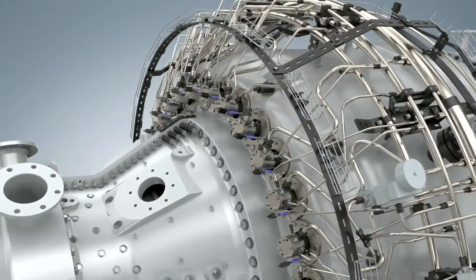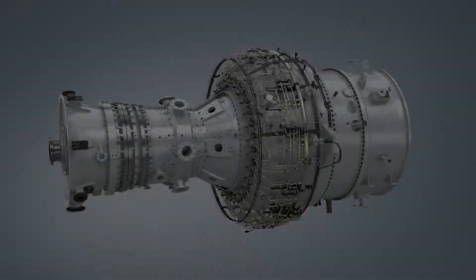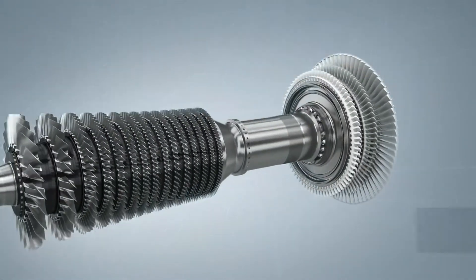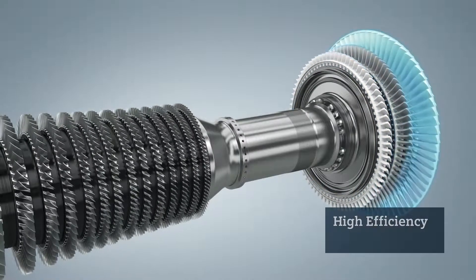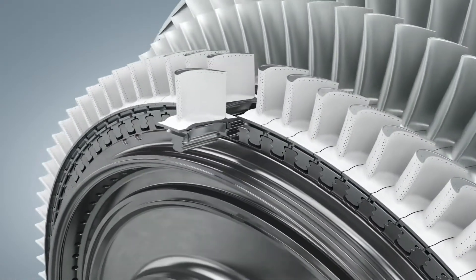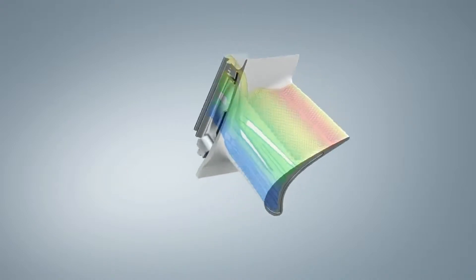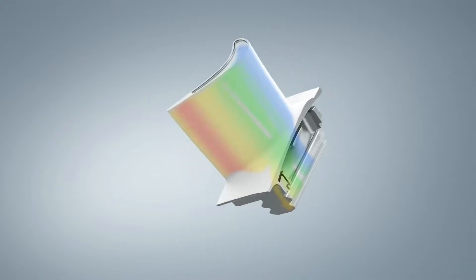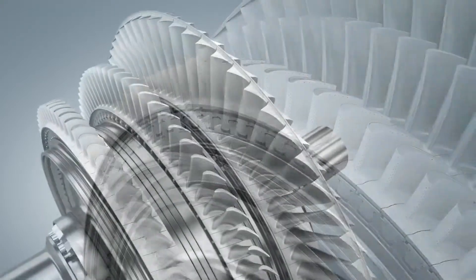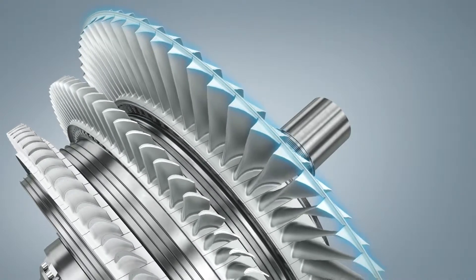The burners can be easily removed for maintenance. Looking more closely at the turbine section, the SGT800 features a highly efficient three-stage design. Gas turbine blades are operating in a tough environment. The SGT800's efficient cooling system and insulating thermal barrier coating ensure optimal performance and lifetime. The blades at the last turbine stage use interlocking shrouds to reinforce robustness.